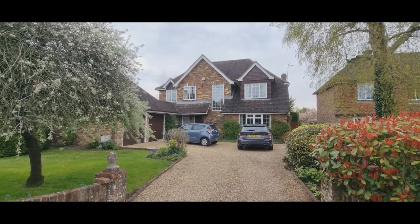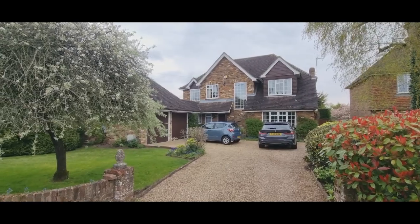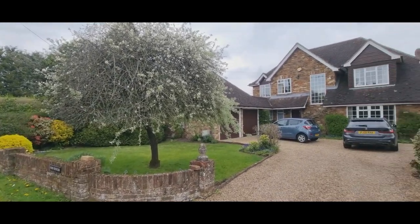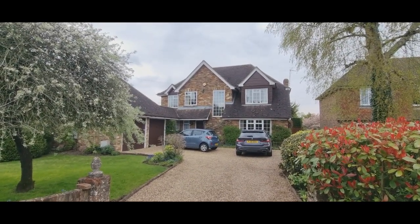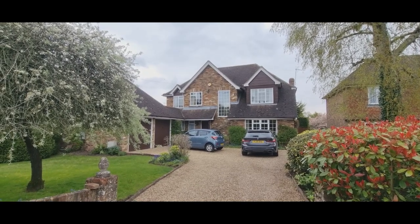At the front of Old Stocks there's plenty of parking leading to the double garage and a front garden. If you'd like to know more, please call Peter Scott at State Agents on 01494 870 633. Thank you for watching.